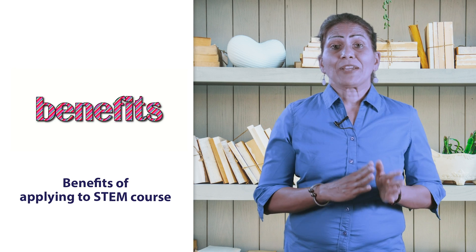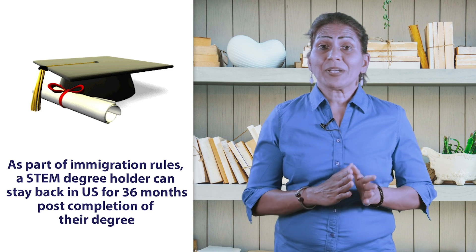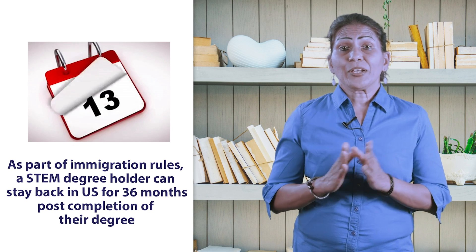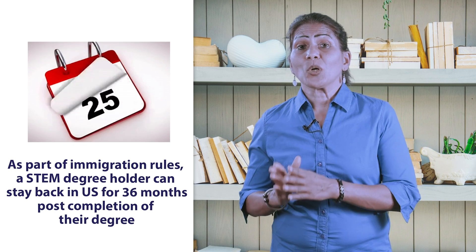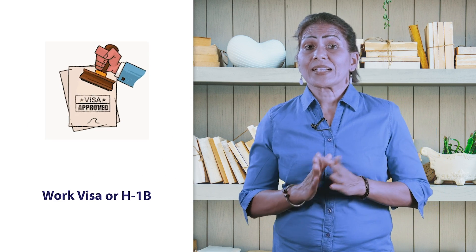What are the benefits of applying for a STEM course? The US wants to attract international student graduates to work post-completion of their degrees in these fields. Hence, as a part of the immigration rules, a STEM degree holder can stay back in the US for 36 months post-completion of their degree while they get an H-1B work visa.